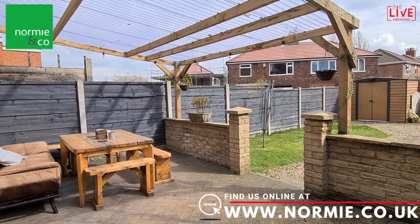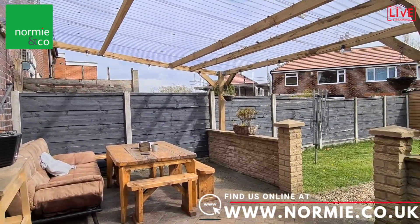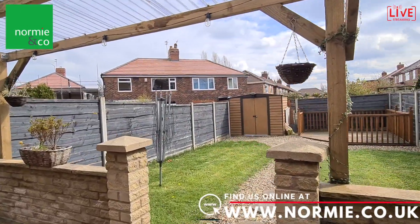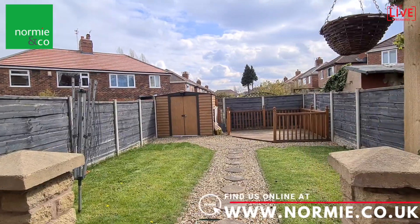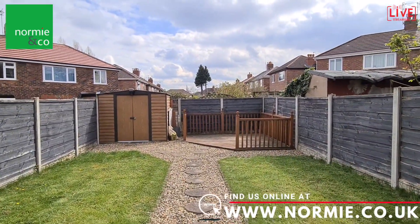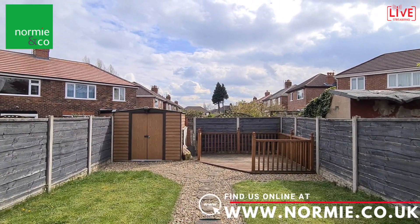We're out in the rear garden. As you can see, this garden has a covered seating area just over here which is really handy, that leads down to a very ample sized lawned garden with a pathway leading up the middle and leading to the decked area and storage space at the rear.